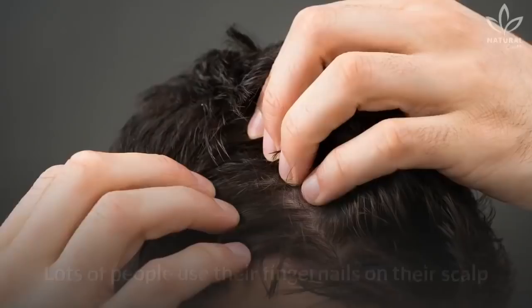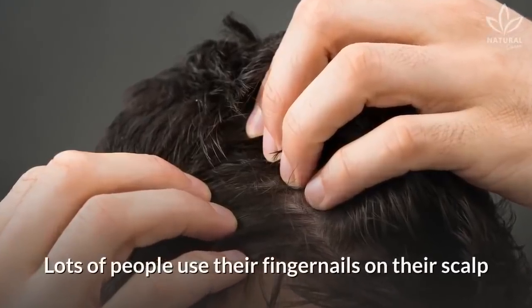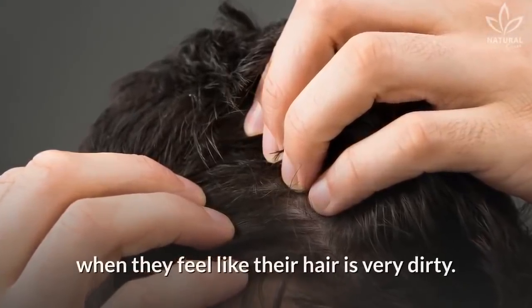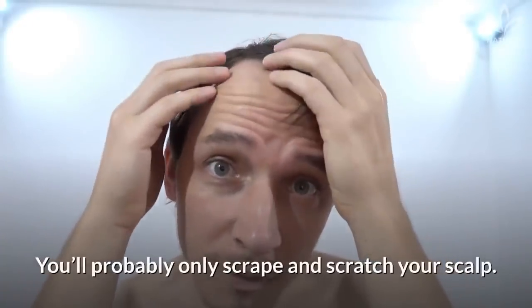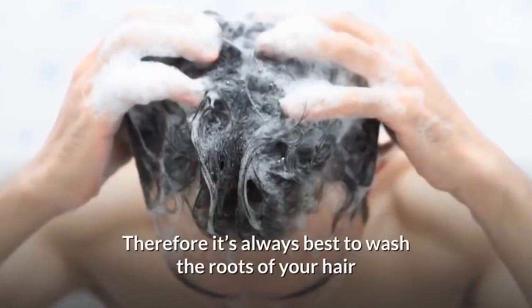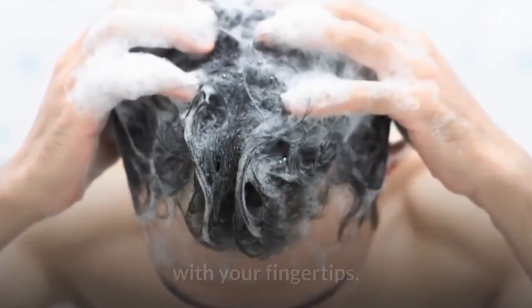Scrubbing your scalp with your fingernails: Lots of people use their fingernails on their scalp when they feel like their hair is very dirty. But this doesn't help you get your hair any cleaner — you'll probably only scrape and scratch your scalp. Therefore, it's always best to wash the roots of your hair with your fingertips.